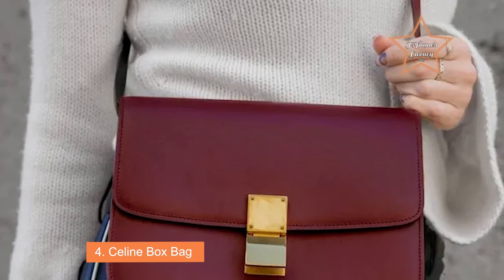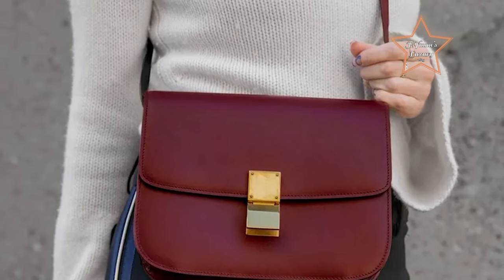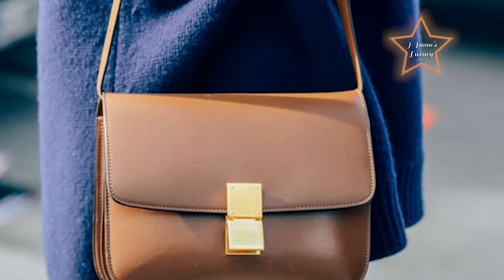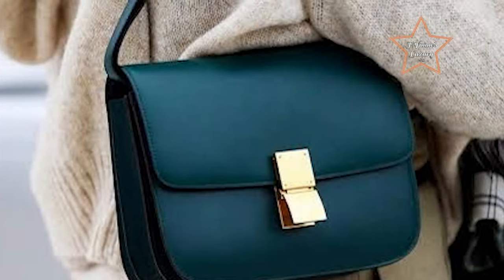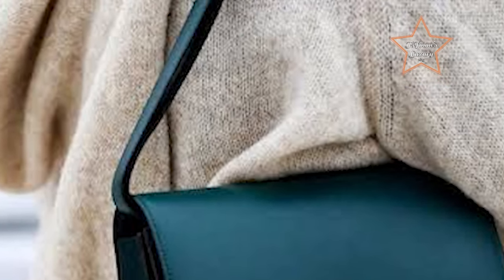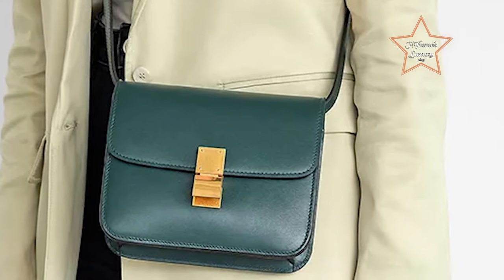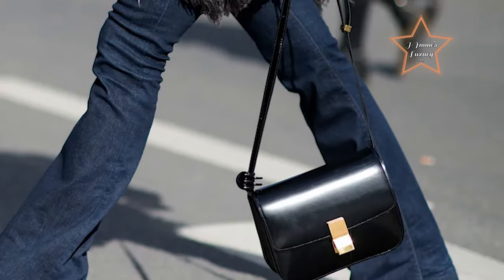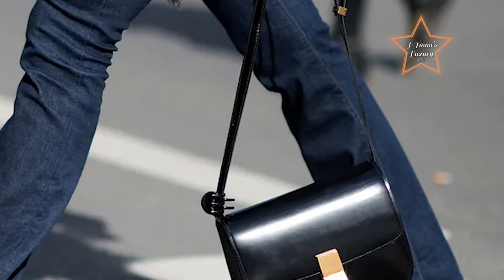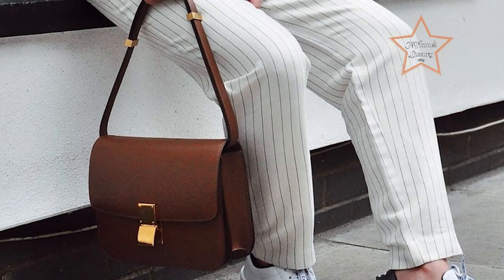Number 4: Céline Box Bag. The Céline Box Bag is a timeless and iconic piece from the luxury fashion house Céline, now known as Céline by Hedi Slimane. The Céline Box Bag has achieved iconic status in the fashion world, becoming a must-have accessory for those who appreciate classic design, quality craftsmanship, and understated luxury. Its enduring popularity makes it a coveted fashion item. Known for its timeless appeal and versatility, it can effortlessly transition from day to evening wear. It comes in different sizes ranging from small to medium, with an adjustable shoulder strap allowing for versatile styling — whether carried by hand, on the shoulder, or crossbody. The bag is characterized by its structured and sleek rectangular silhouette with a flat closure and a distinctive push-lock clasp.